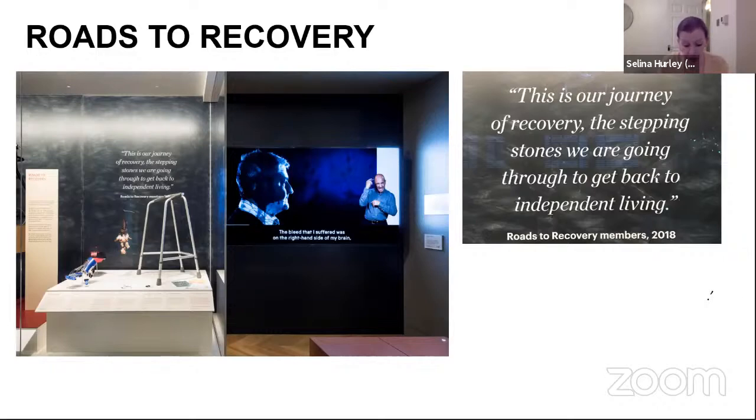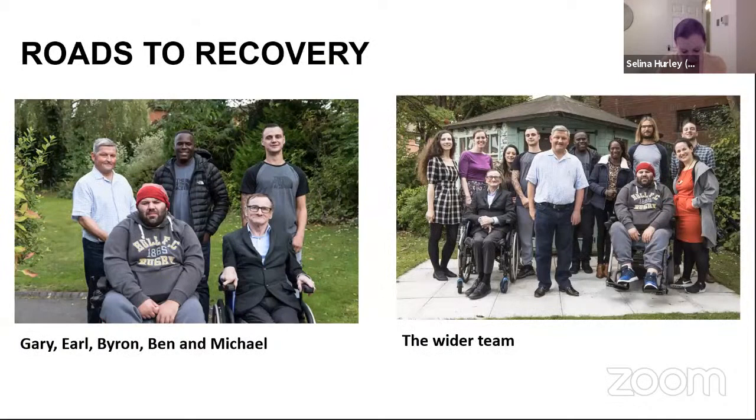Our group of six people were all based in Yorkshire. They'd all had a brain injury and they were all at different points of their journey. The group included Gary, Earl, Byron, Ben and Michael, as well as wider team members such as family, friends or support workers. All photographs were taken at Daniel Yorif House, a Brain Injuries Rehabilitation Trust Centre just outside of Leeds, where we held our sessions. Participants' travel was reimbursed and we provided snacks and drinks for each of the sessions.